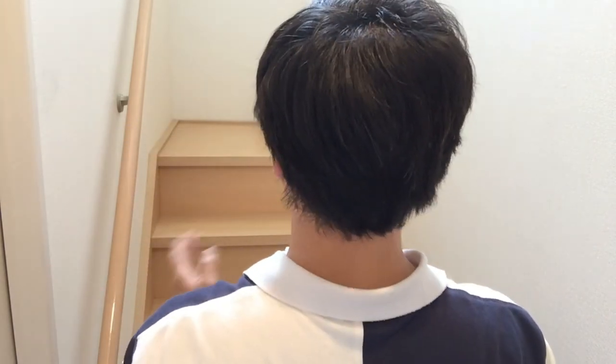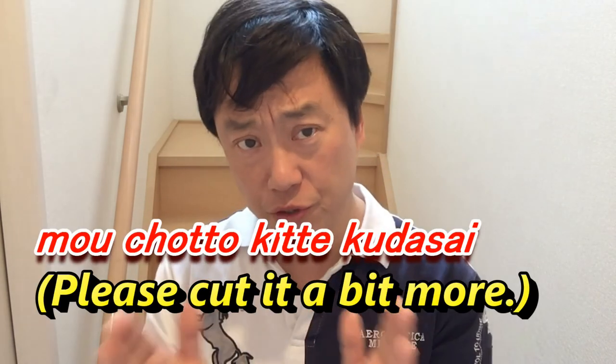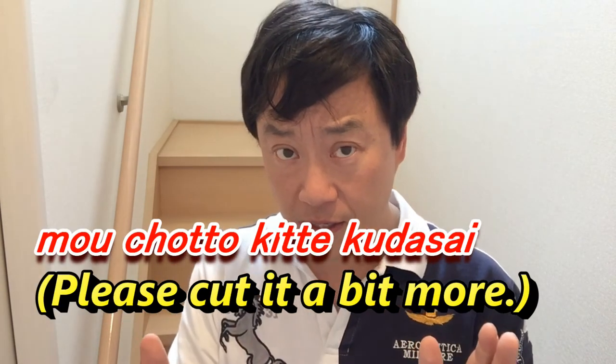You'll have to leave the back up to them, but if you want it shorter, just say: もうちょっと切ってください — 'cut it a little more'. You can use that phrase anytime you want something shorter. For thinning out the hair, I say: 薄くしてください — 'thin out the hair'. Or you can say: すいてください, which means the same thing — lessen the hair.